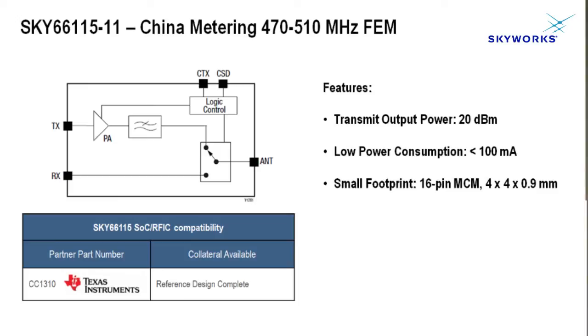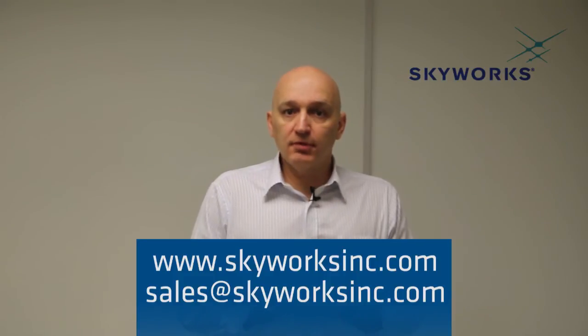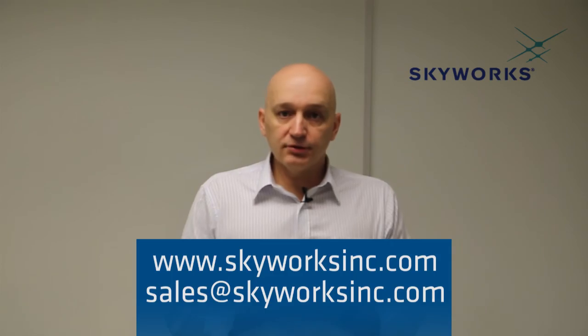In a very small form factor, fully integrated front-end module — a 4x4 millimeter multi-chip module that includes the PA, the switch, as well as harmonic filters. Our applications and sales team are standing by to provide support to your designs. Thank you very much and hope to see you soon.